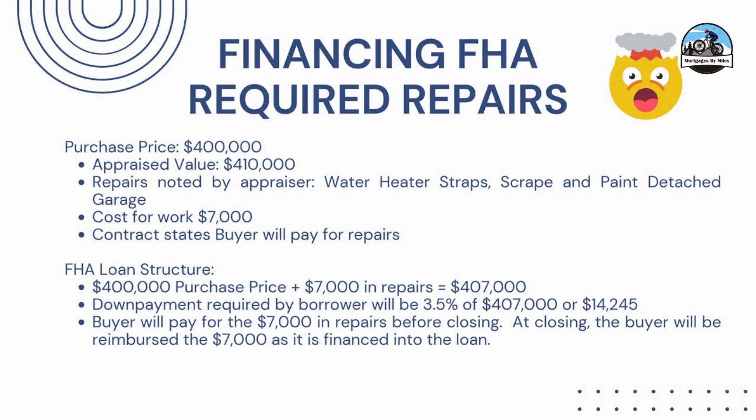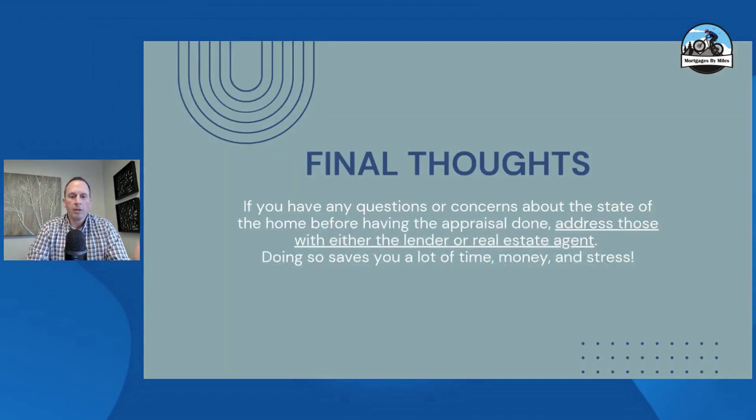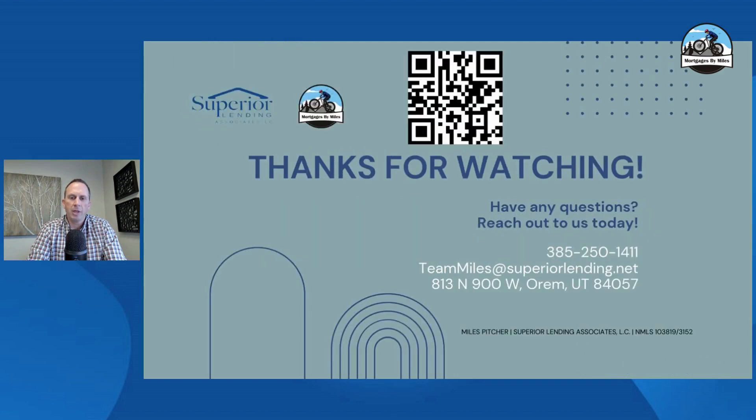If you have questions on how to do this, please reach out to me and my team. Make sure you're working with an experienced agent and loan officer — it's a big deal and it really can make a difference for the client. Scan that QR code to get my business card, and there's our number. Thanks for watching!